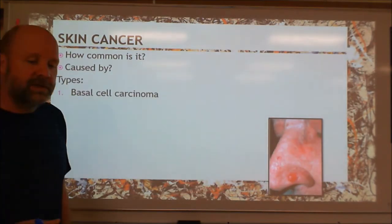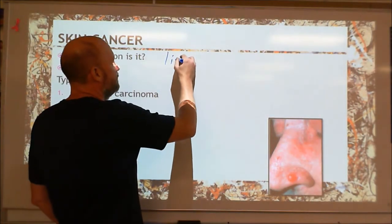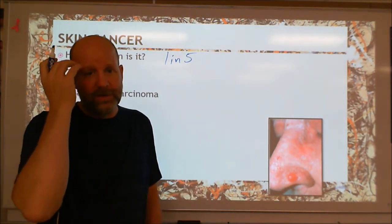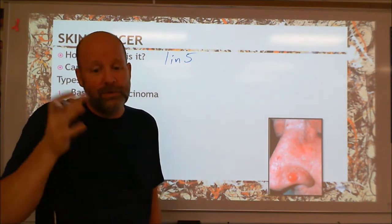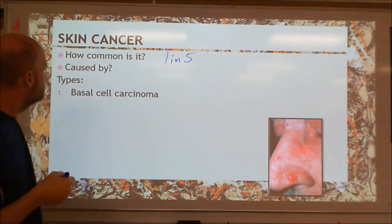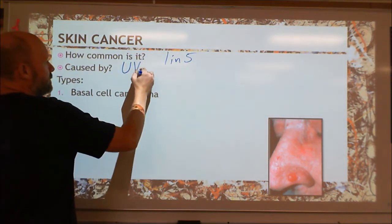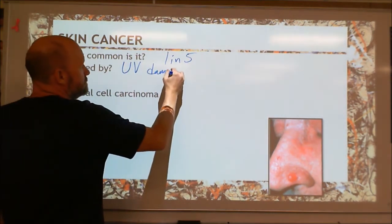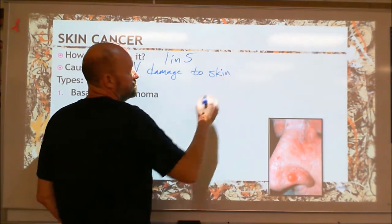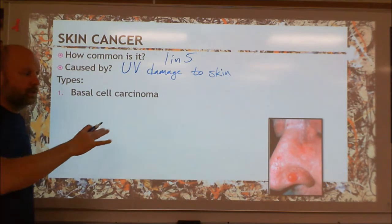When we're looking at skin cancer, this affects one in five Americans — that's pretty common, that's 20%. If you know four other people, odds are one of you will get it. Generally, this is caused by UV damage to the skin — sunlight or tanning booths. We have three types, and we're going to go through each one.